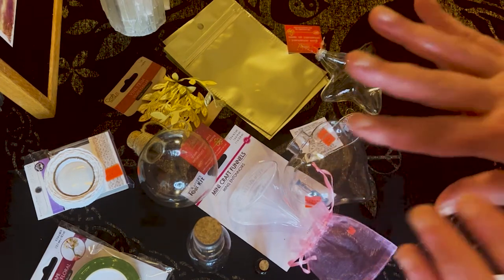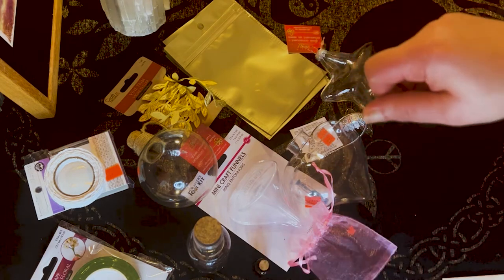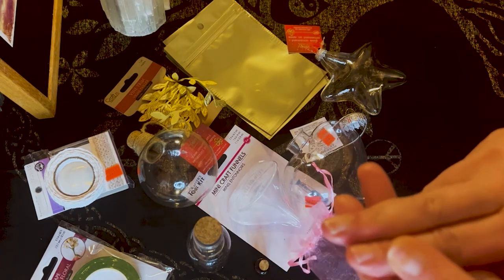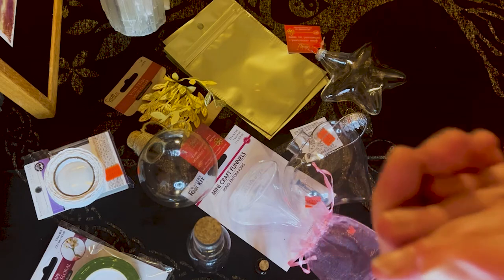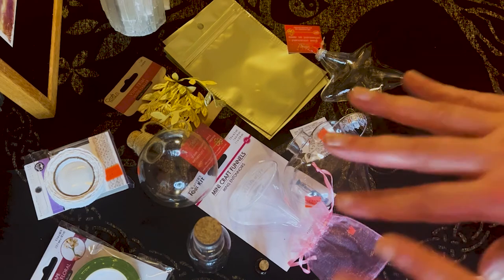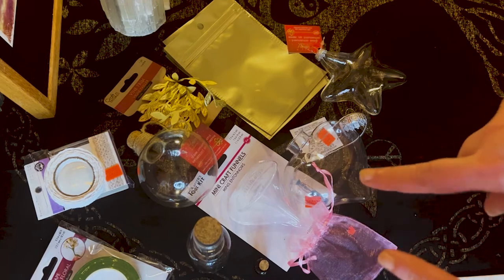That pink sachet Gina gave me is also perfect for self-love or friendship spells, so thank you Gina for adding to my witchy collection. That is my local store witchy crafty haul. Next up is my witchy slash home decor haul — but it's more on the witchy side — from the Salvation Army. I found some really awesome stuff, so I will be right back.